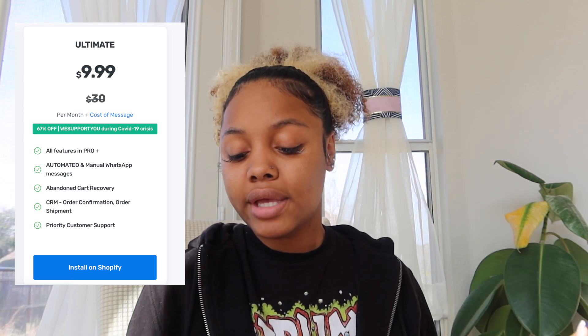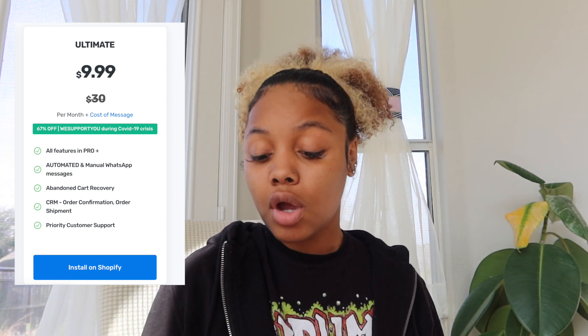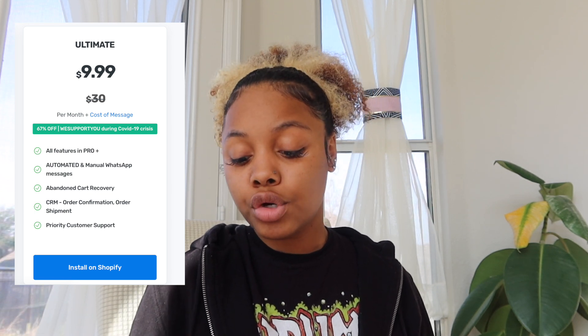Then the Ultimate plan, which is $9.99 a month, offers all those previously mentioned features as well as automated and manual WhatsApp messages, abandoned cart recovery, CRM, order confirmation, order shipments, and priority customer support. The highest plan is basically ten dollars and honestly I feel like that's getting a lot of bang for your buck.